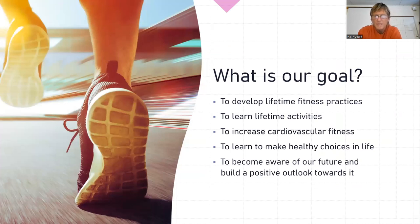What's our goal? We develop lifetime fitness practices. We're learning lifetime activities and some other things, trying to become aware of our future and build a positive outlook towards it. We try to do lifetime sports as opposed to football or some of the other ones — like baseball and softball. We tend to stick to things that we can always play.